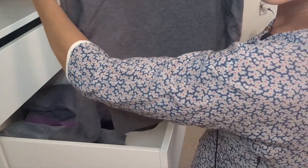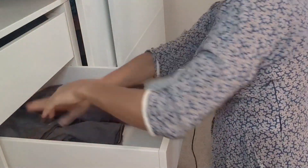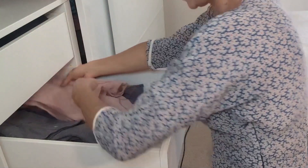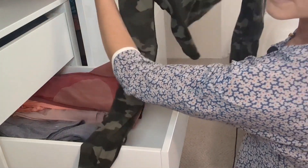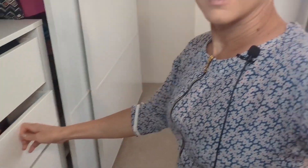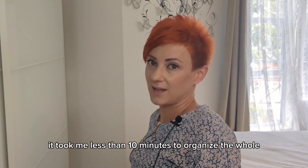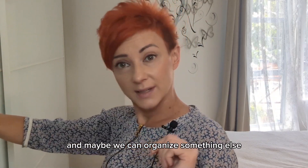This is my favorite. This is it, and one more crop top. All done! It took me less than 10 minutes to organize the whole department with my sport outfits, and maybe we can organize something else.